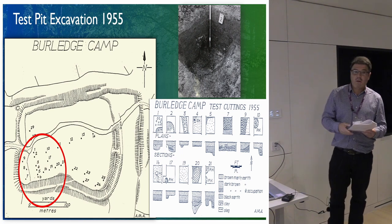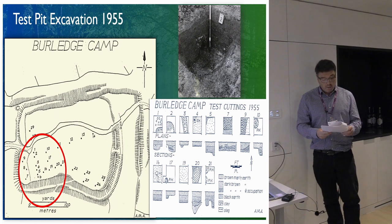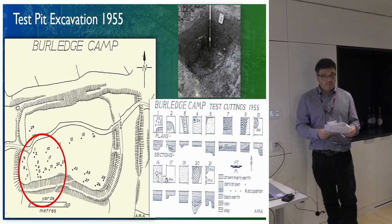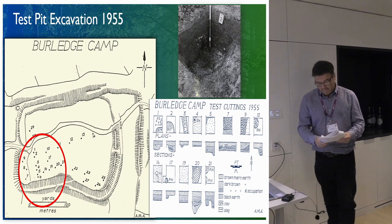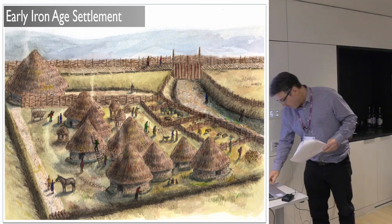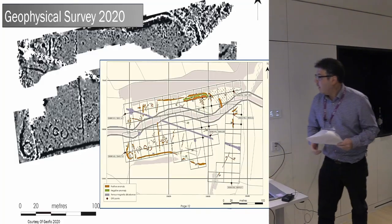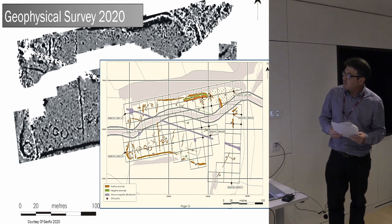So have we got an early Iron Age domestic site within a hill fort? It's quite rare — lots of hill forts, 4,000 of them, but not so common to get single phases that are quite early. So I thought I'd better check this out, and got a small grant for geophysics in 2020.